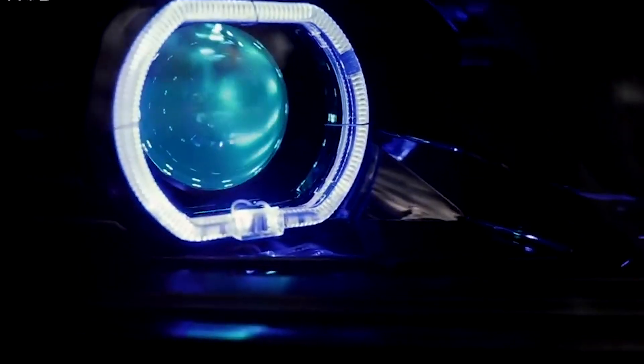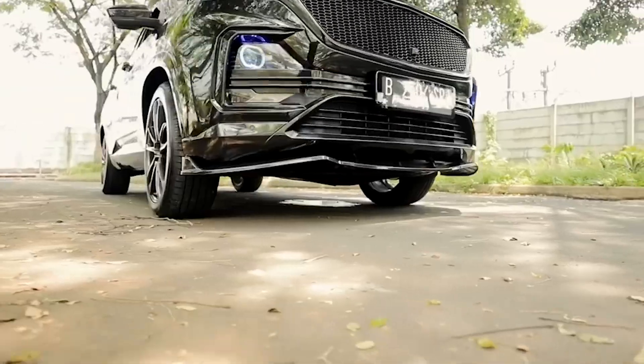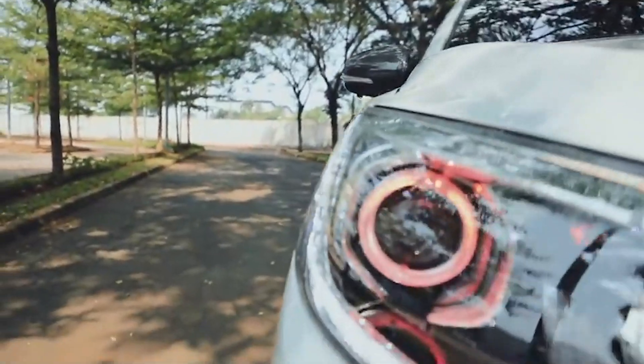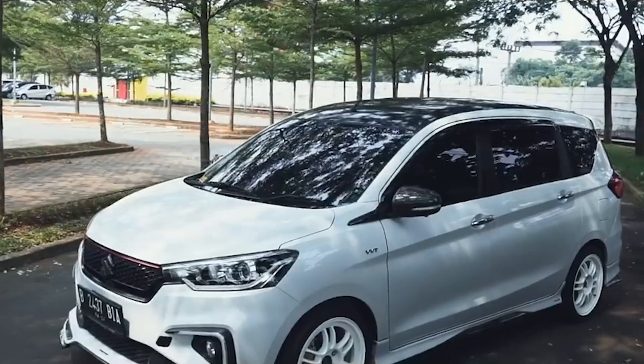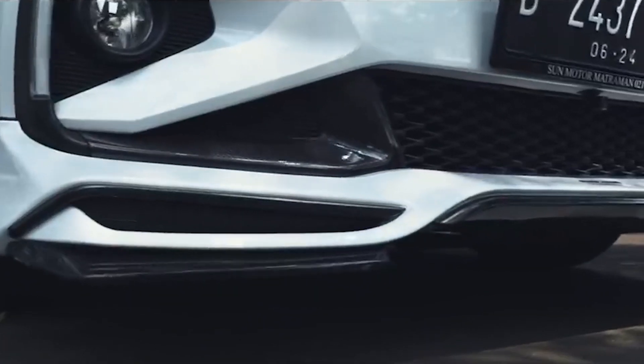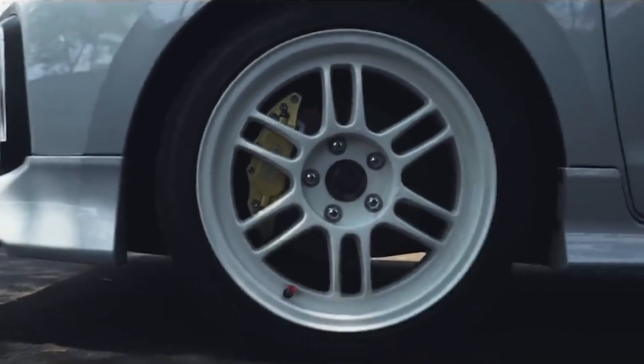Guys, itu dia tadi modifikasi mobil-mobil yang sering kita temui di jalan, bikin makin keren dan nyaman untuk keluarga. Mobil yang mana nih kesukaan kamu? Comment di bawah ya. Setiap orang punya konsep modifikasi yang berbeda-beda, setiap modifikasi yang dilakukan menjadi karakter sendiri bagi ownernya. Jangan lupa saksikan terus modifikasi di Galeri Lelaki.